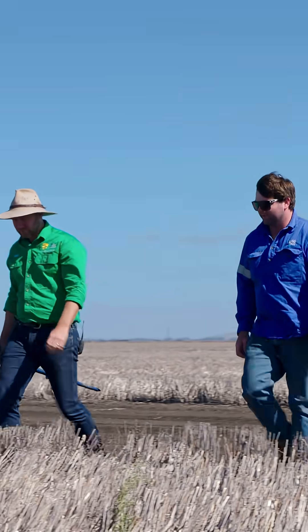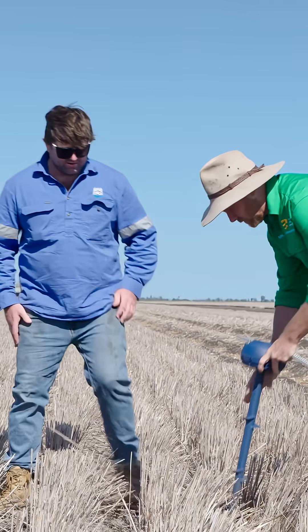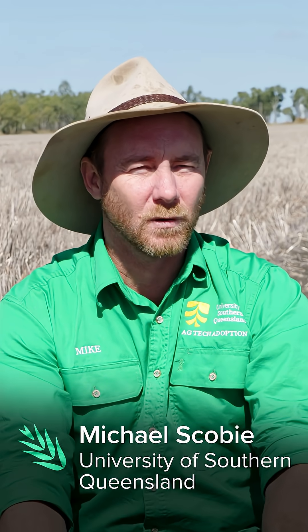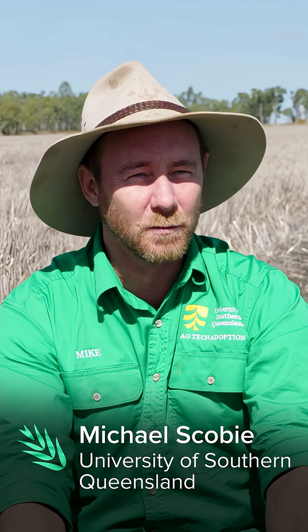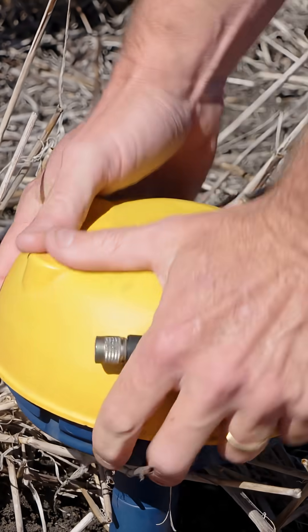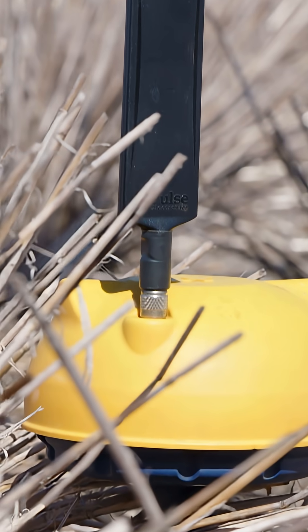We've been testing and trialling a few different tools for soil moisture monitoring and modelling. What we've been doing is putting in sensors — some that stay permanently installed in the soil and others that come in and out depending on the crop and the harvest — and we're actually checking how much water is available for the plants throughout the season.